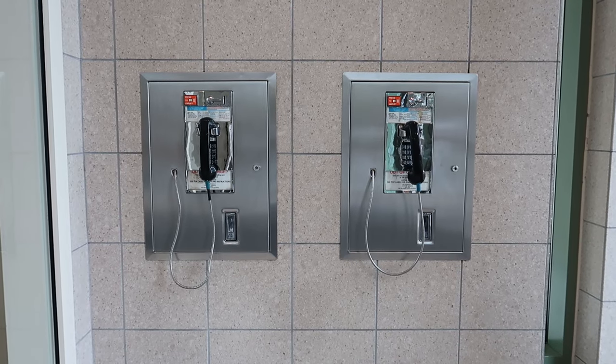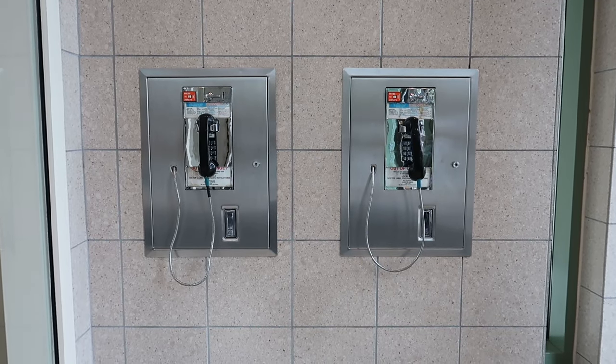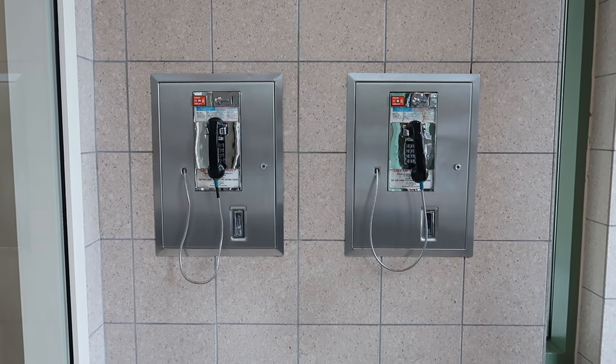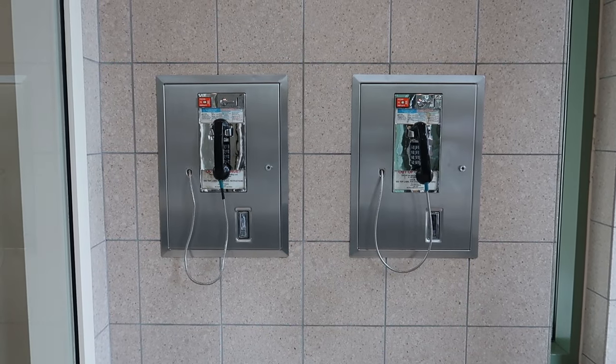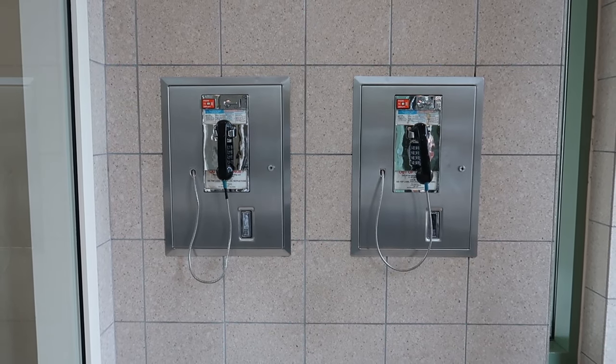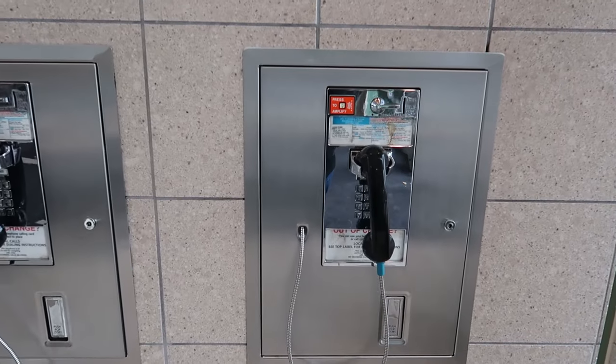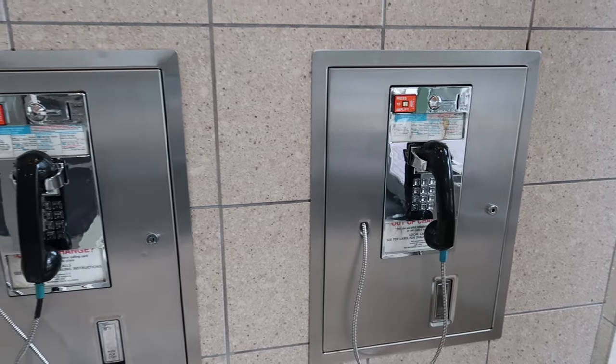The first thing we notice when we step inside are these forgotten relics of another time: payphones. When was the last time you saw a payphone, let alone used one? Most places have removed them all by now, but this mall had them in each entrance. They didn't work, so I wasn't able to call my mom and ask her to give me a ride home.